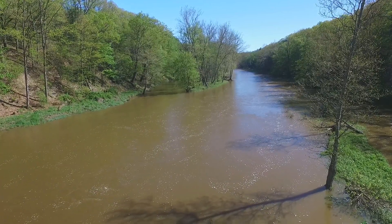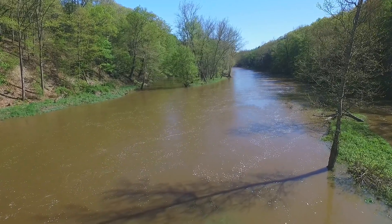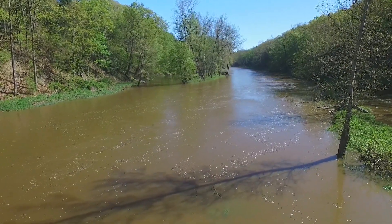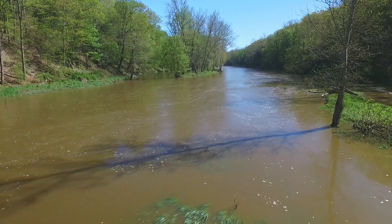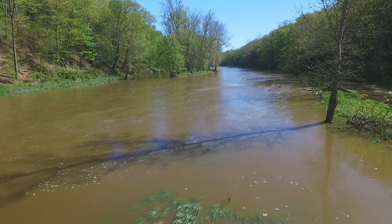Initially I went out on Sunday the 7th and looked at the river and it was 8 to 10 feet over flood stage. So I decided to go out and shoot, and I shot this video on the 9th, a couple of days later. It was already down to only 4 or 5 feet above flood stage.